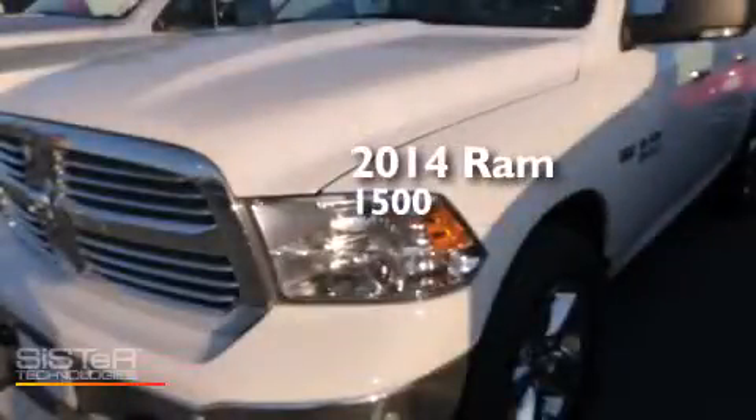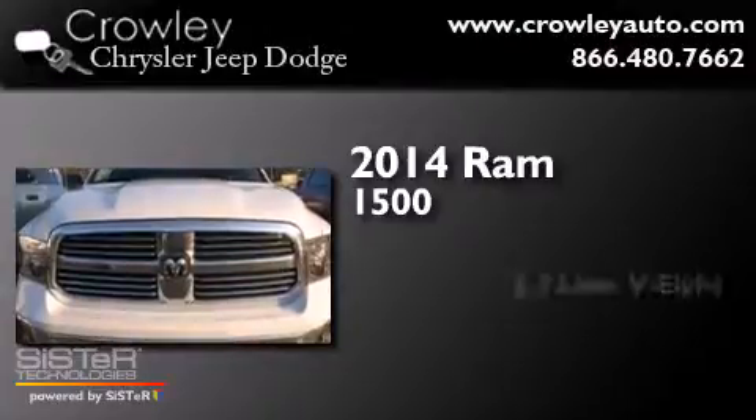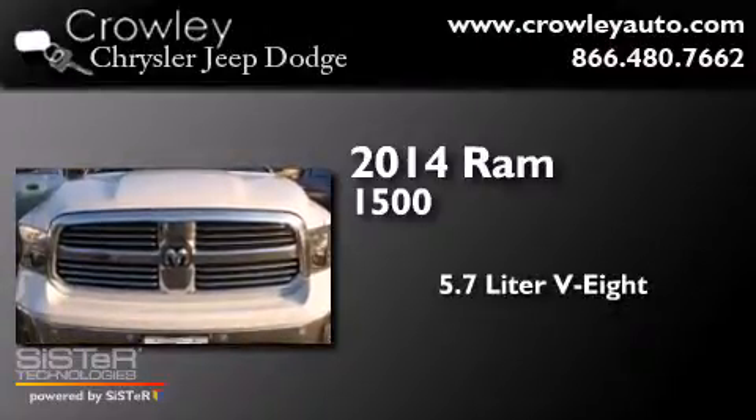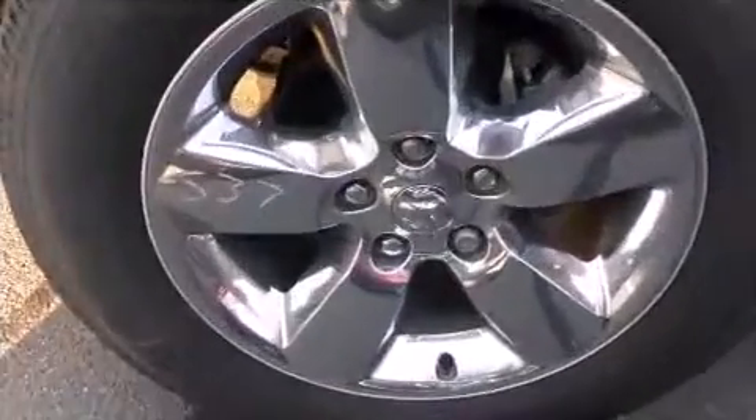This is a brand new 2014 Ram 1500. It features a 5.7-liter eight-cylinder engine, an automatic transmission, and the added safety and control of four-wheel drive.